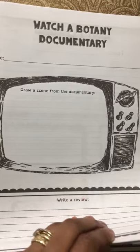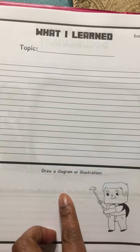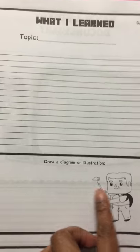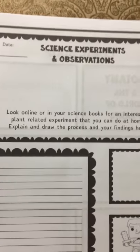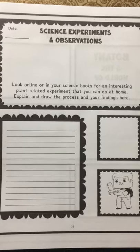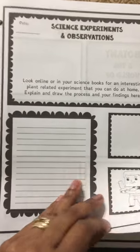On this page you go to your botany documentary, since it instructs you to get two documentaries, and you write your notes there. Then there's a cool sheet where it talks about what I learned — you write the topic, what you learned, and then draw a diagram or illustration of what you learned. It has the date in the top right-hand corner so you can keep your records. Then here it has your science experiments and observations.